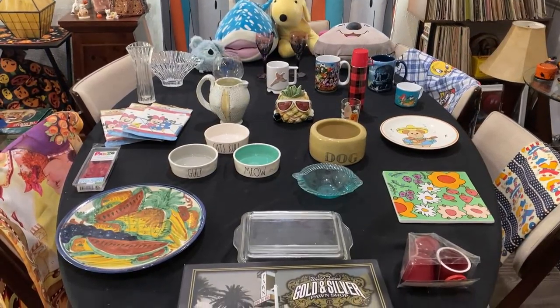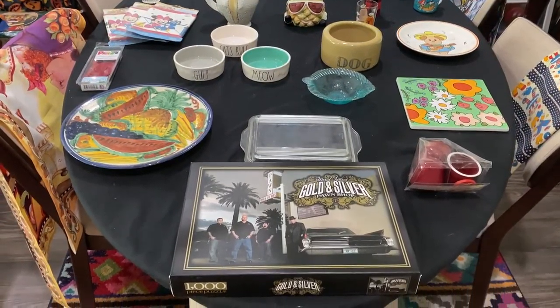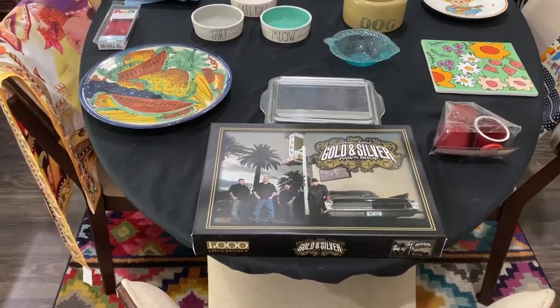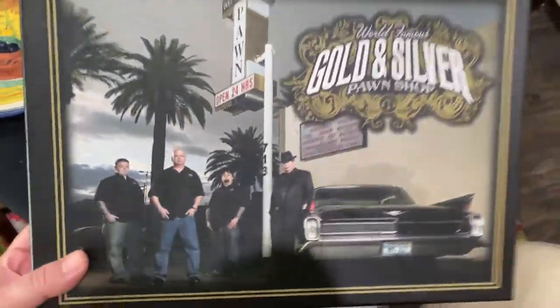Hello, hi y'all, welcome back to Pete's Treasures! Today I'm showing you a thrift haul I did from St. Vincent's and Thrift Giant, some of my go-to's. Let's get started.